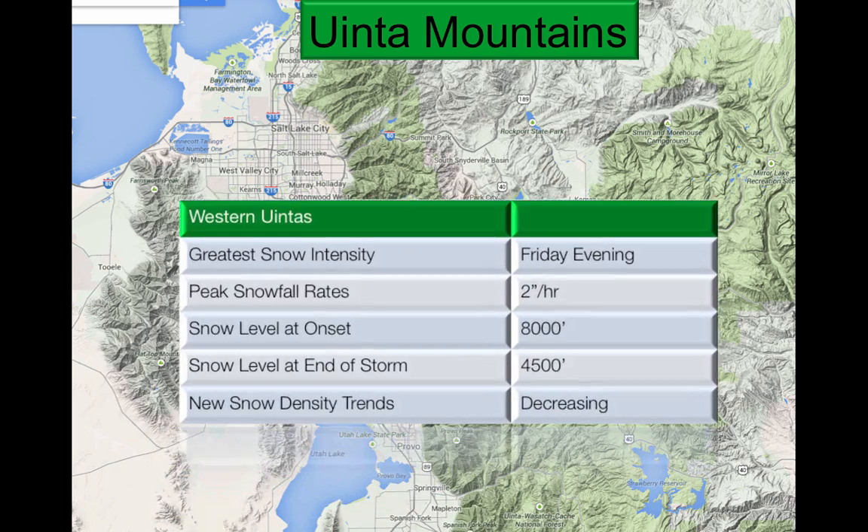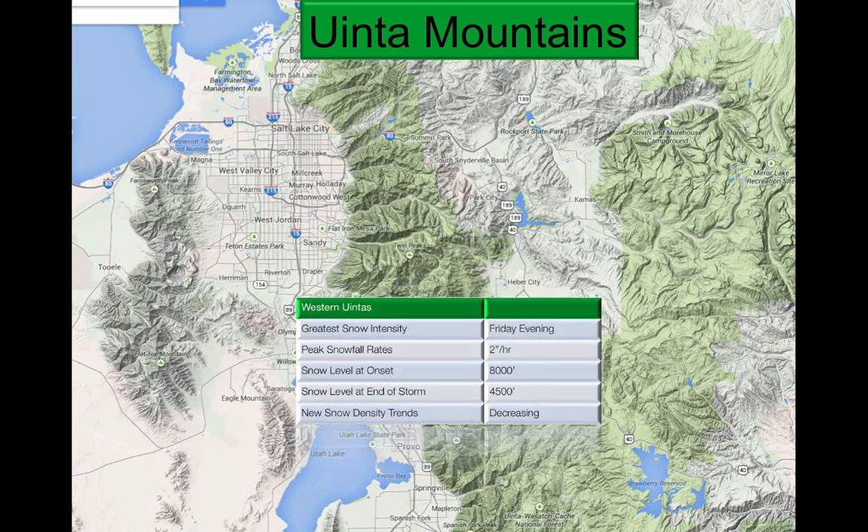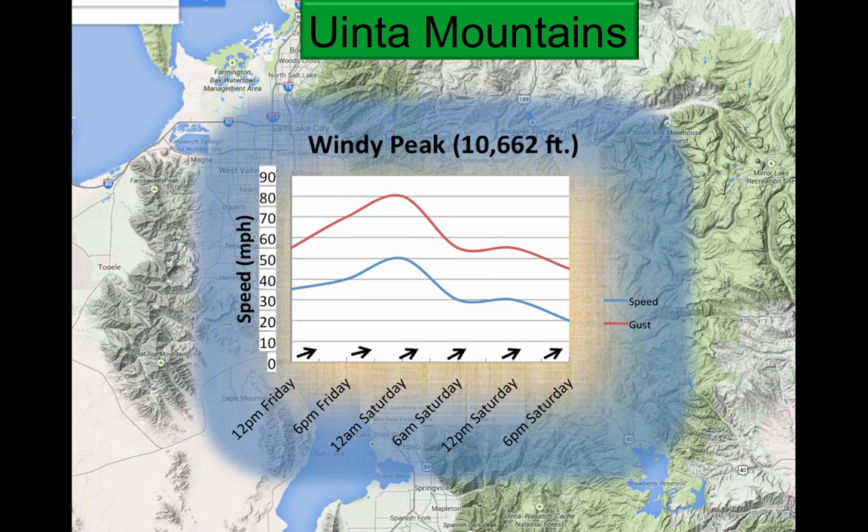Looking at the Uinta mountains, Friday evening is the greatest snow intensity at two inches per hour, with snow level at 8,000 feet dropping down to 4,500. We'll see decreasing density trends. At Windy Peak at 10,662 feet, we see gusts just above 80 miles per hour very early Saturday morning. Then there will be a slight drop before it picks back up around noon, lasting through the afternoon hours.